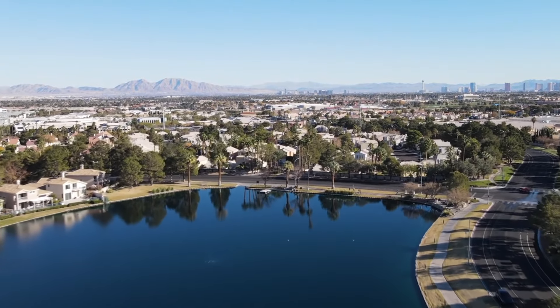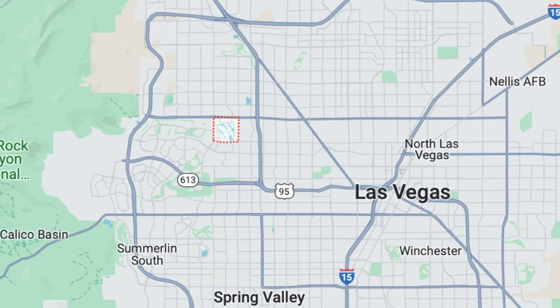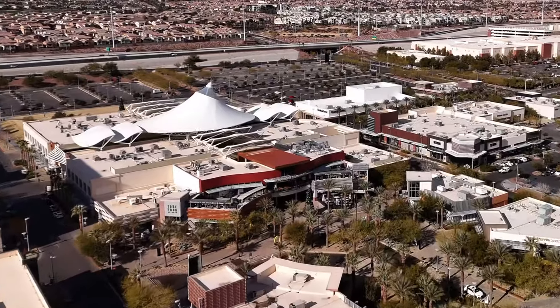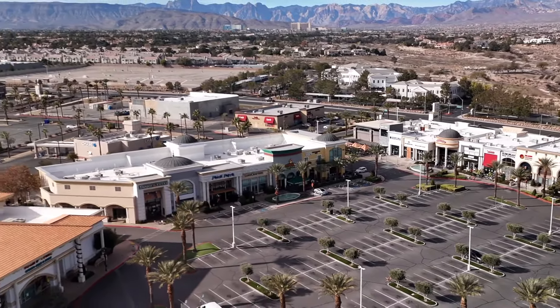Desert Shores is located northwest of the Las Vegas Strip and you're right on the border of Summerlin, so you are really close to all of those amenities, shopping, and restaurants that Summerlin has to offer. You're only about 10 minutes away from Boca Park.